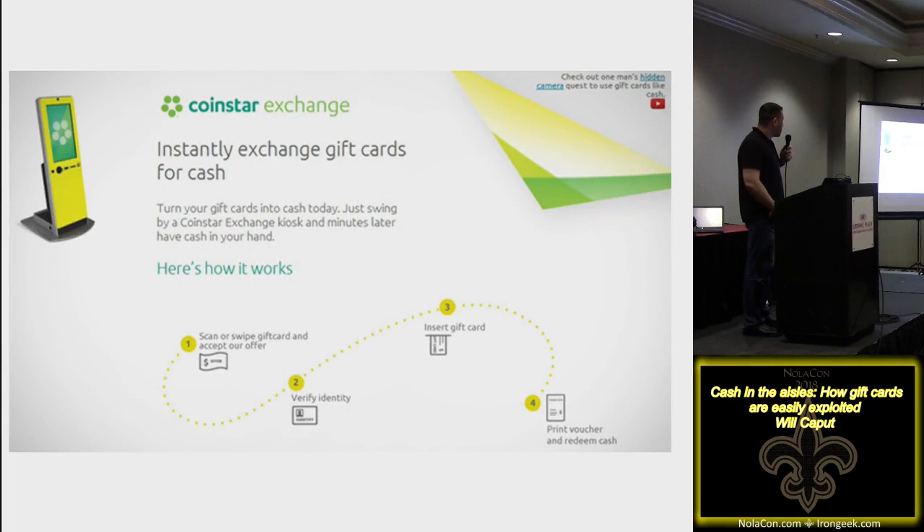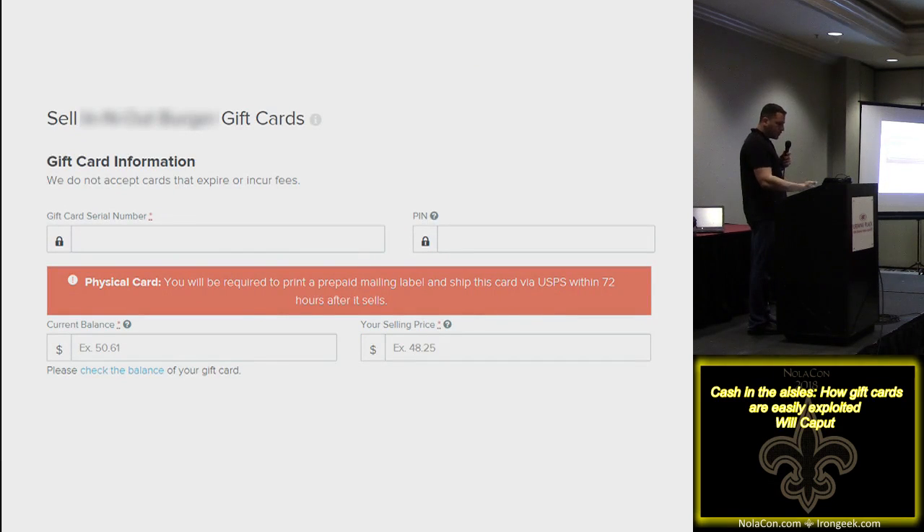To cash out gift cards, you can use Coinstar — Coinstar takes gift cards. You don't even have to pass the physical test of the card number matching the mag strip, or even matching the brand. You can write a Macy's card number to a Kohl's card, or an In-N-Out number to a Whataburger card, put it in a Coinstar, and they'll read it and offer you a percentage. Gift card resale websites also work — provide the card number, PIN, and balance; they validate it by checking the current value, then determine if a buyer wants it.